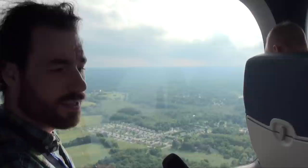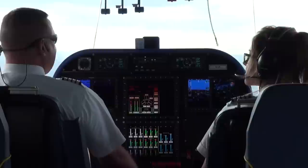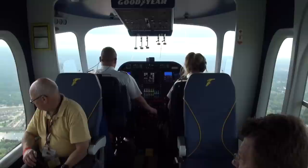The funny thing is that you still have seat back tray tables. It's such a weird flying experience. We're going so slow. We're going so fast.